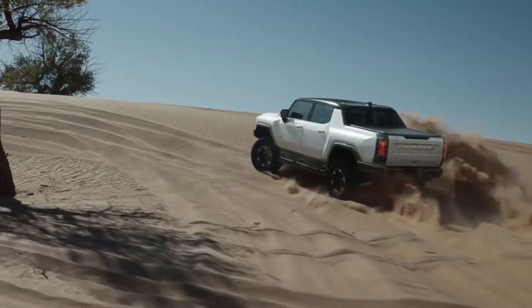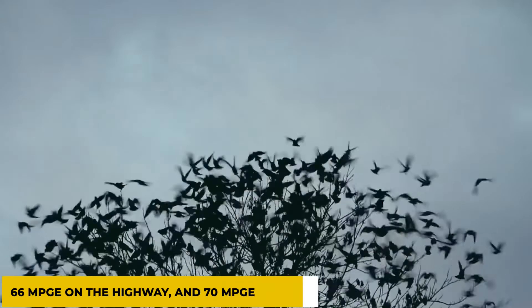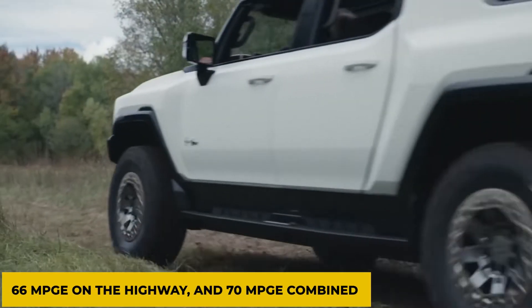The Rivian R1T, by comparison, gets 74 MPGe in the city, 66 MPGe on the highway, and 70 MPGe combined.